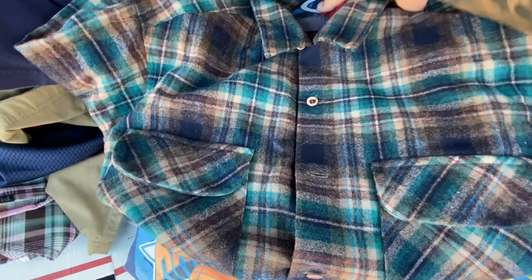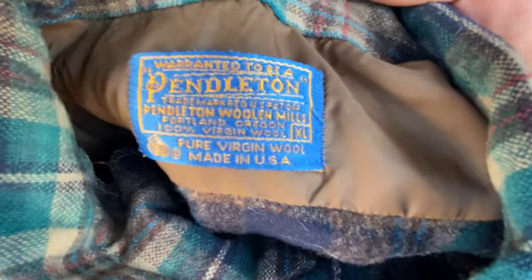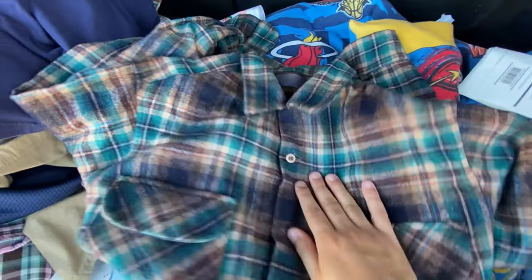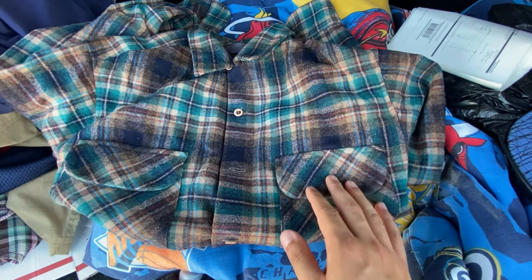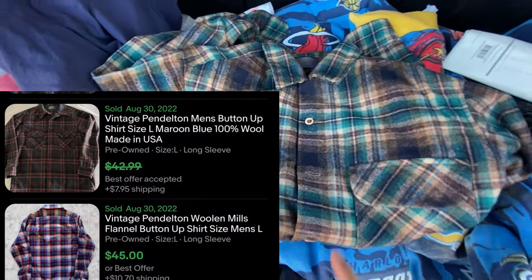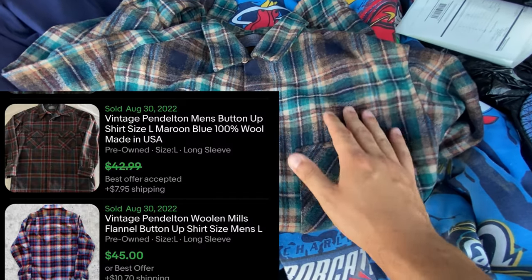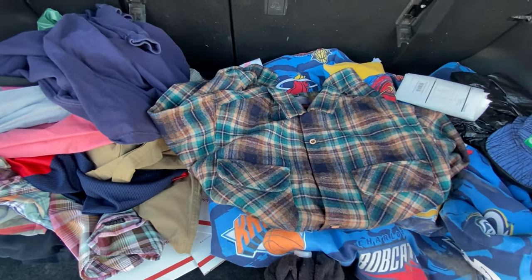Alright guys, I found one thing in this store — it is a nice Pendleton. If you ever see Pendleton 100% virgin wool made in USA, those ones do very well. This one will do really really good because of the colors — earth tone colors like the brown, the green, and even with that blue in there. This should go for at least 30 to 40 plus shipping. If you ever see Pendleton, pick it up — make sure you're always checking for moth holes and stuff like that because it is wool, so always check for that. Just a quick little tip.